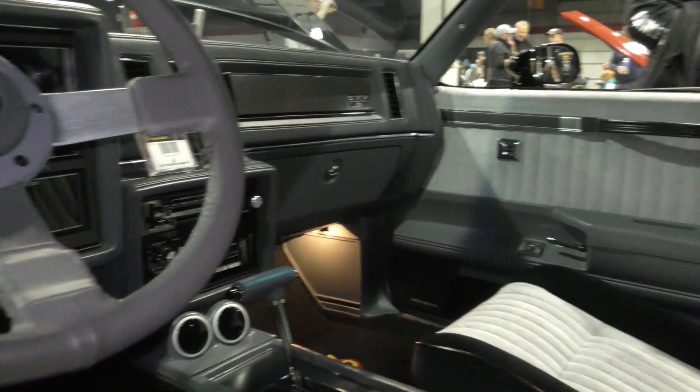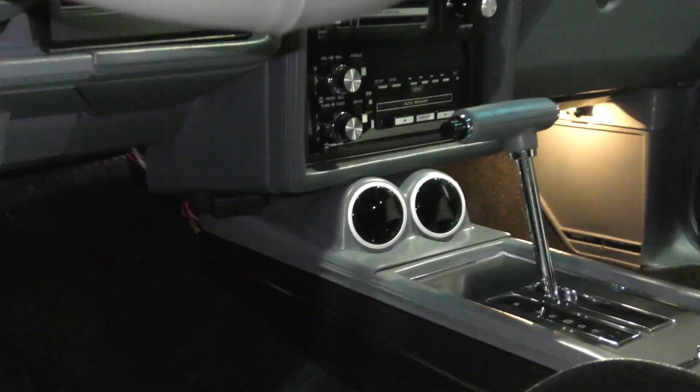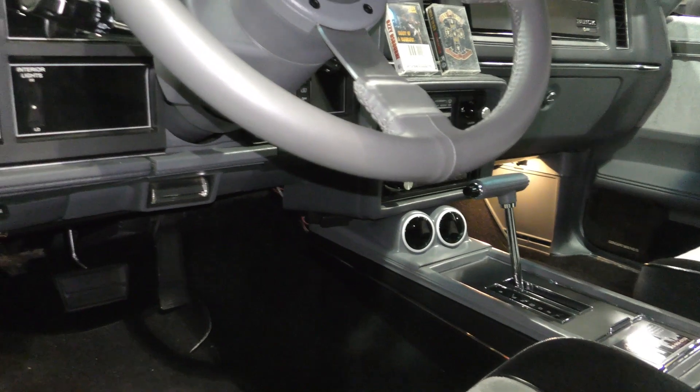I did add some gauges below the radio, as most people do, just for extra instrumentation. What are those gauges? They are for oil temp. And they light up when you're running? Yes, they do.